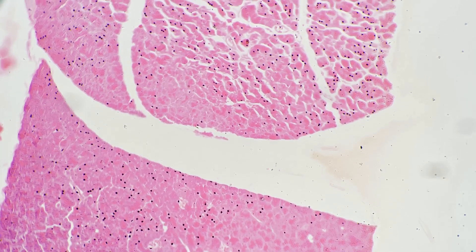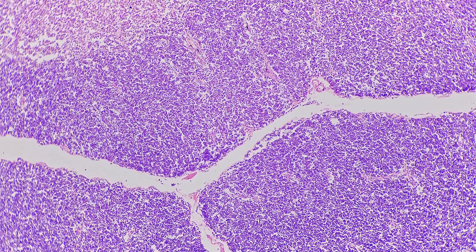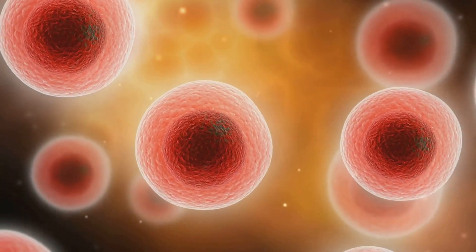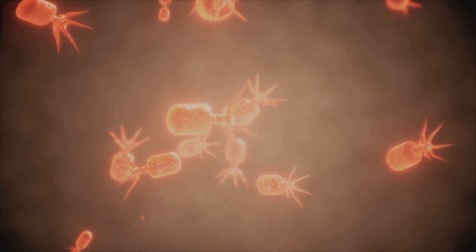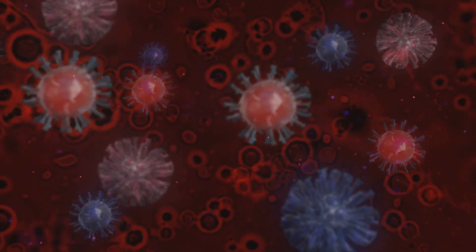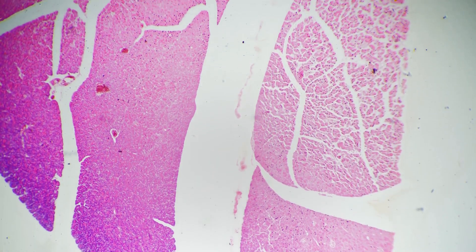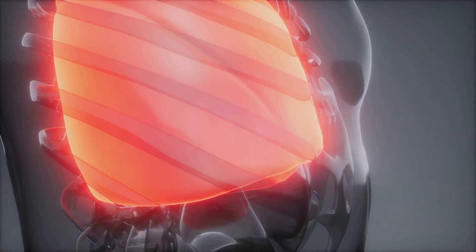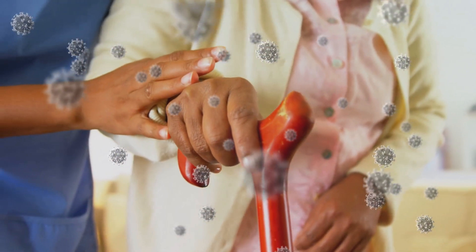Let's talk about a gland you may not think about often, but is absolutely crucial for your immune system: the thymus gland. This small, butterfly-shaped gland sits right behind your breastbone and plays a vital role in keeping you healthy. The thymus gland is responsible for producing T-cells, a type of white blood cell that acts as your immune system's special forces. These T-cells are like vigilant soldiers patrolling your body, identifying and attacking harmful invaders like viruses, bacteria, and even cancerous cells. However, the thymus gland naturally shrinks as we age — a process called thymic involution — which begins after puberty and continues throughout our lives. As the thymus shrinks, it produces fewer T-cells, making us more susceptible to infections and diseases.